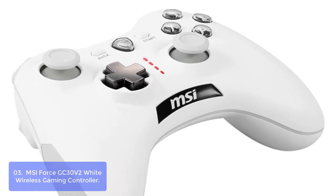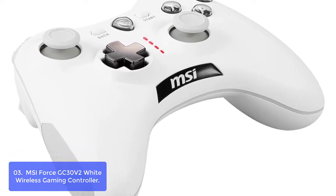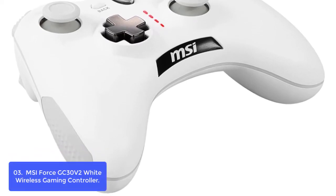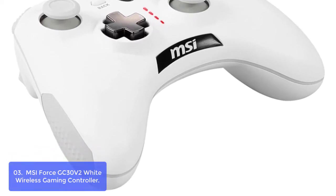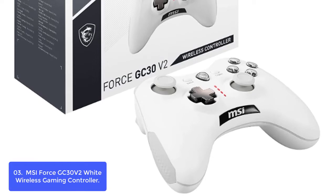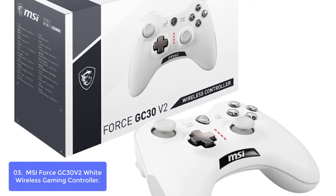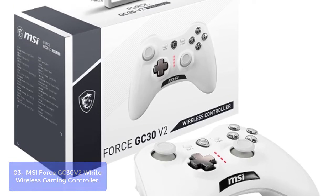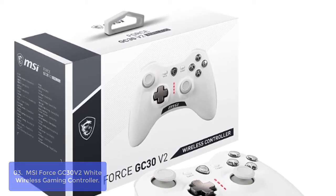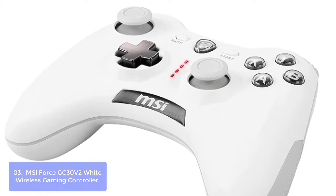List number 3: MSI Force GC30 V2 White Wireless Gaming Controller. The Force GC30 Wireless Gaming Controller offers a comfortable grip, precise analog sticks and triggers, and is built with a sleek design to give you a firm grip. It features two built-in vibration motors that can be turned on to enhance your gaming experience. With up to 256-level acceleration simulation for the D-pad and analog sticks, it provides precise movements for the most intense gaming scenarios. The Force GC30 Controller has dual vibration motors that provide haptic feedback to enhance your gaming experience.